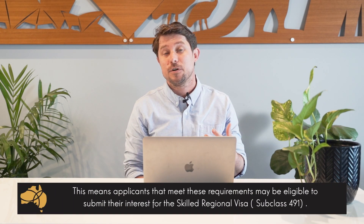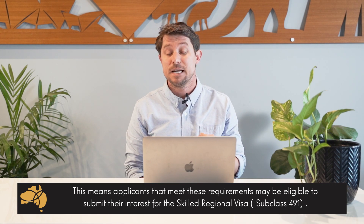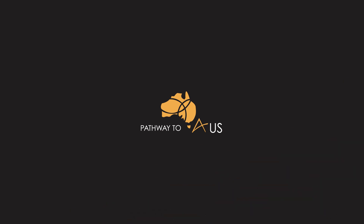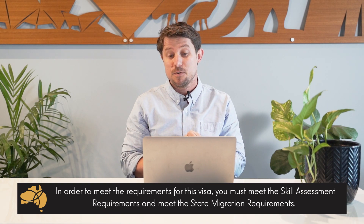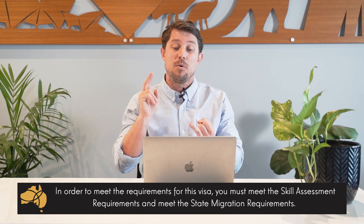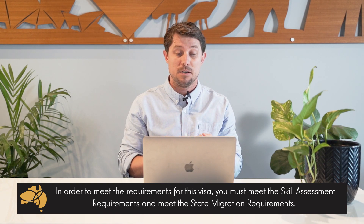If an occupation is on the state occupation list, it might make you eligible for the skilled regional visa, the subclass 491. We've got a lot of other videos and information on that, so check those out. But in a nutshell, in order to apply for one of these visas you first need to meet the visa requirements, and then most importantly you need to meet the requirements of the skill assessment and the state migration requirements as well.